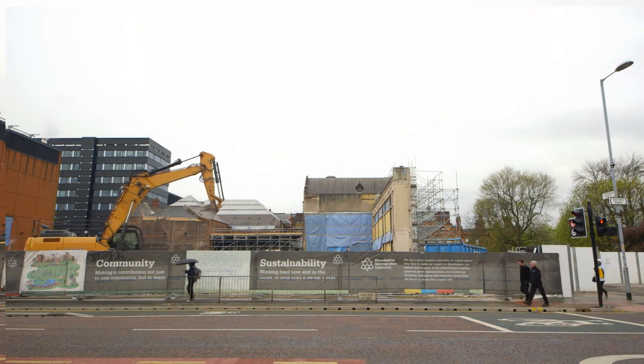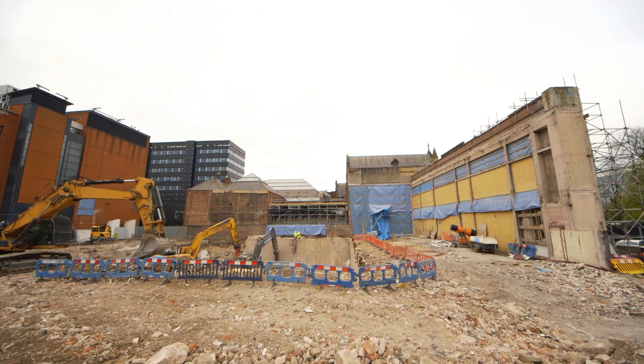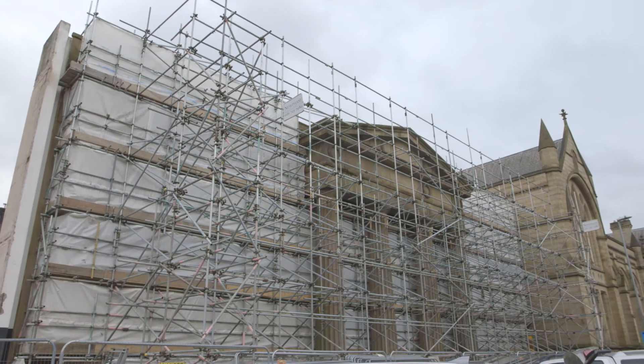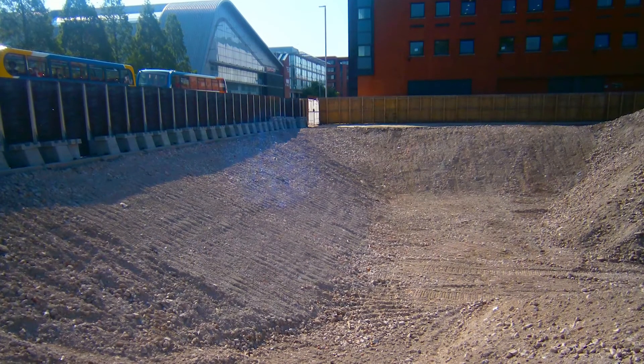After six months, Connell Brothers have successfully met all the challenges posed by this unique project. The facade now stands alone and the site is almost ready for the new building development to begin.